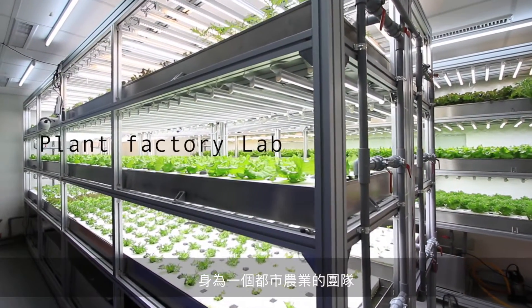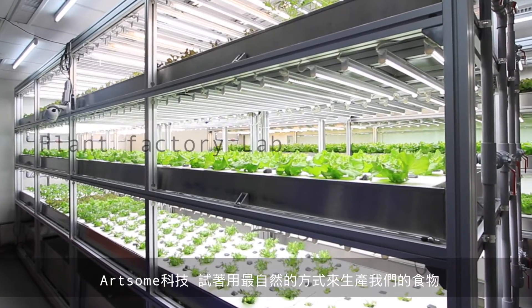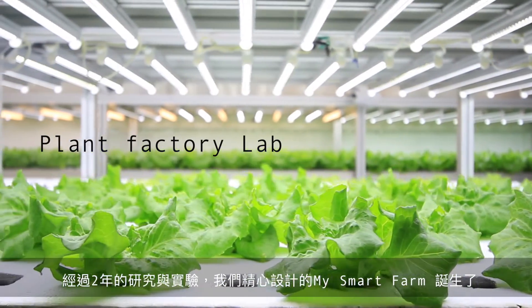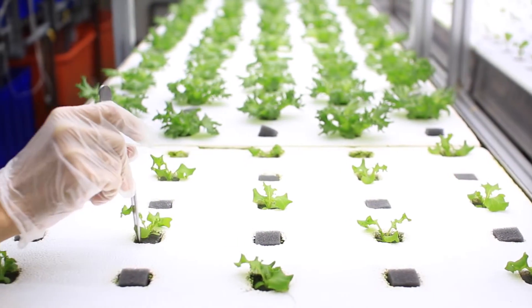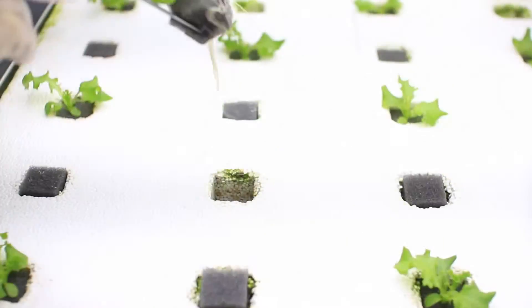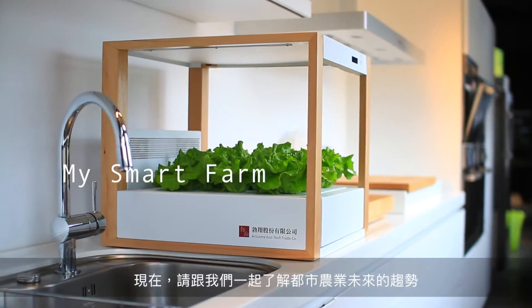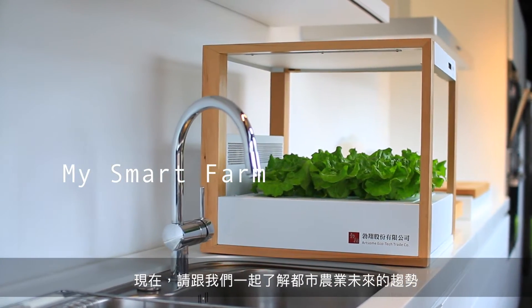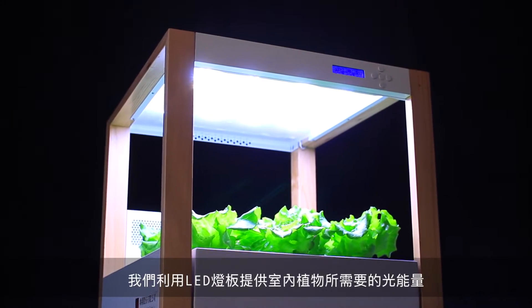As an urban farming team, awesome tech tries to make our food as natural as possible. My smartphone is the first product after two years of research experience. Please join us to share these exciting moments about an ideal urban farming opportunity.